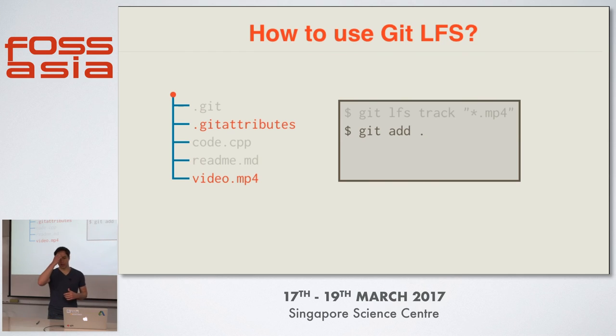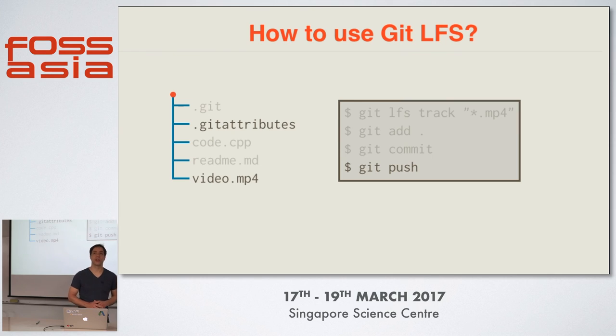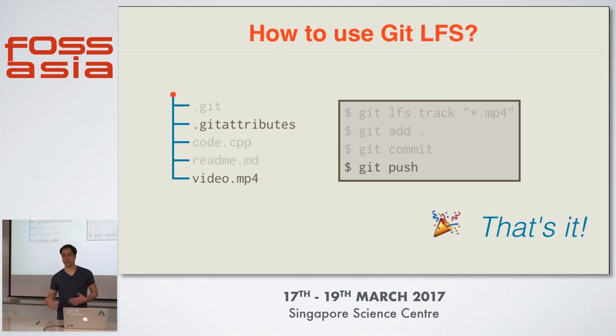After we've tracked the files, we can just use the ordinary git add command to add our files to the staging area for the next commit. One important thing: we not only add our video file, we also need to add the .gitattributes file to preserve the knowledge of what files are tracked by LFS. And of course then we make our commit as we would normally do, and we push our changes to the server as we would normally do as well. That's how you add files to Git LFS.